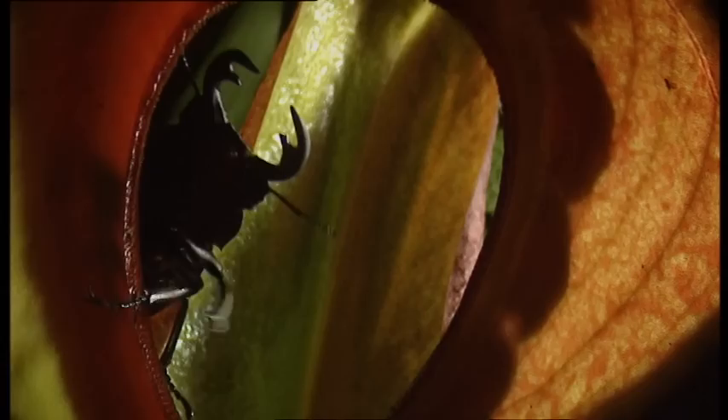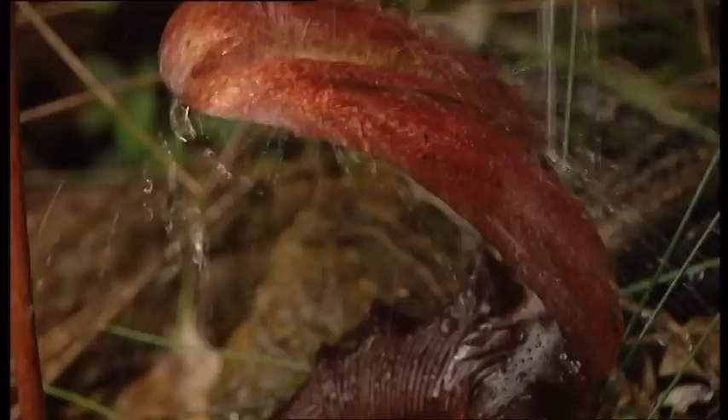When they are lucky, their prey are quite large, like this innocent stag beetle, which was attracted by the contents of the dangerous receptacle. Curiosity has cost the beetle its life. In nature, death for some means life for others.